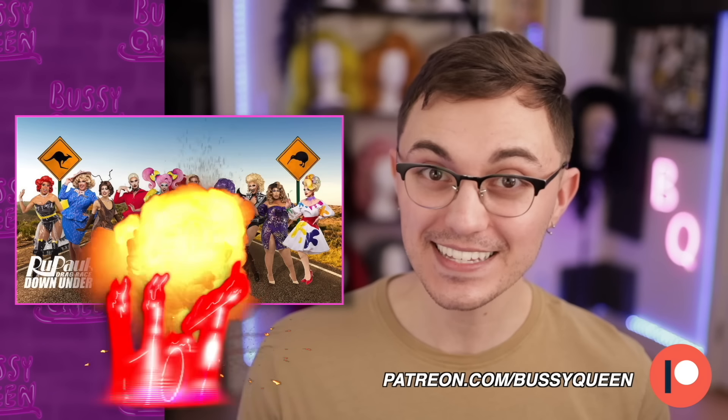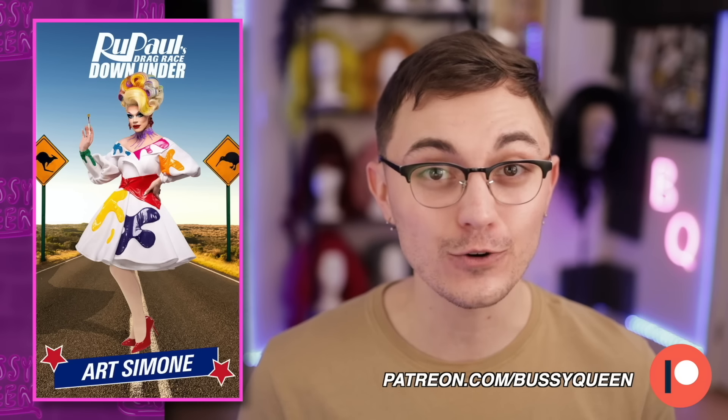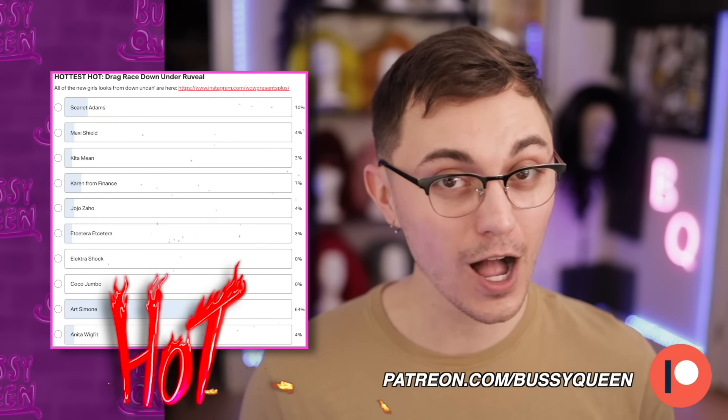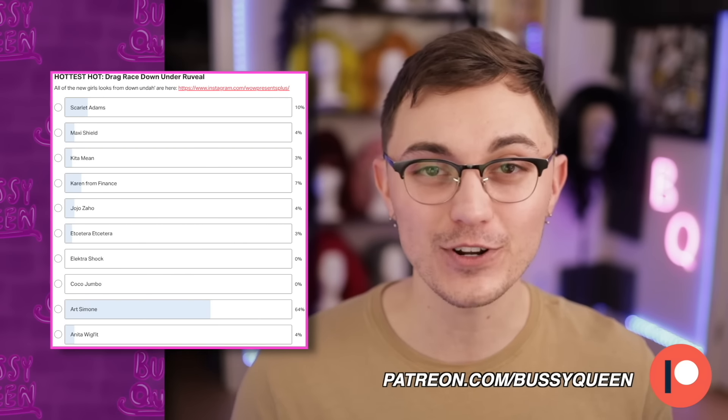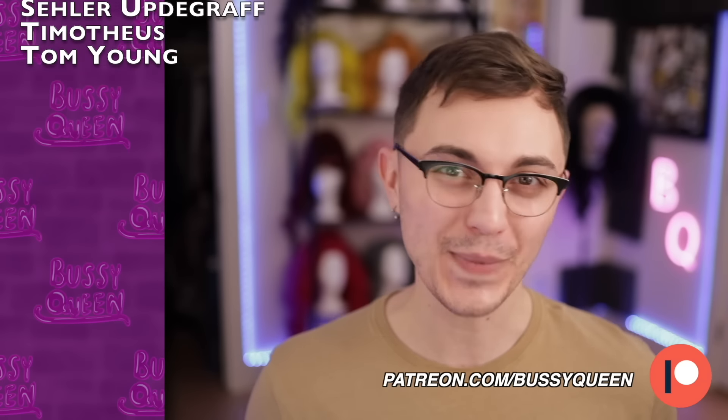My hottest hot for this promo reveal goes to Art Simone. I also asked my patrons to vote for their hottest hot over on patreon.com/BussyQueen and they also voted for Art Simone. Thanks so much for watching and I'll see y'all next time. Love ya, bye.